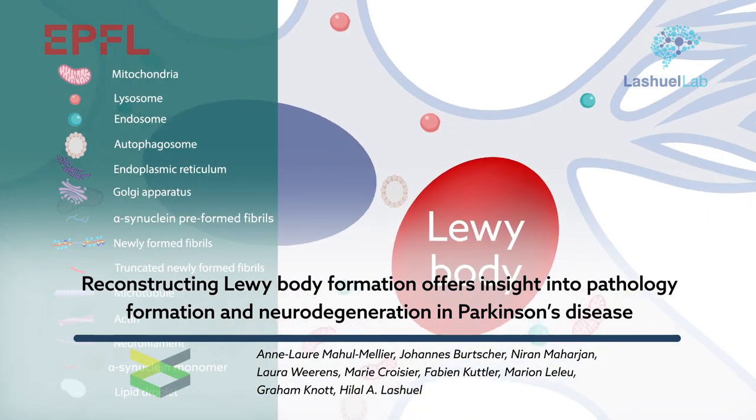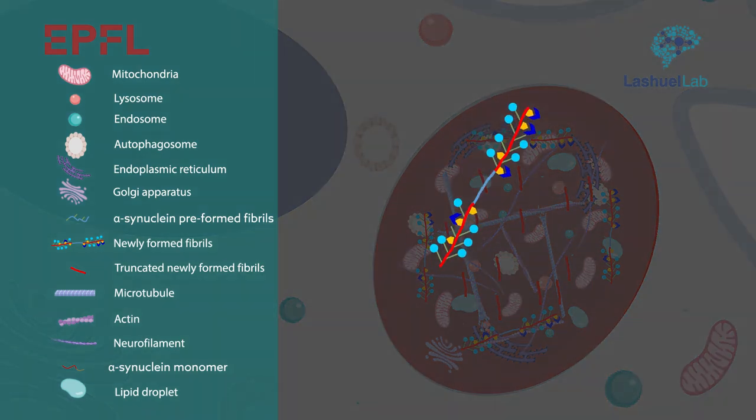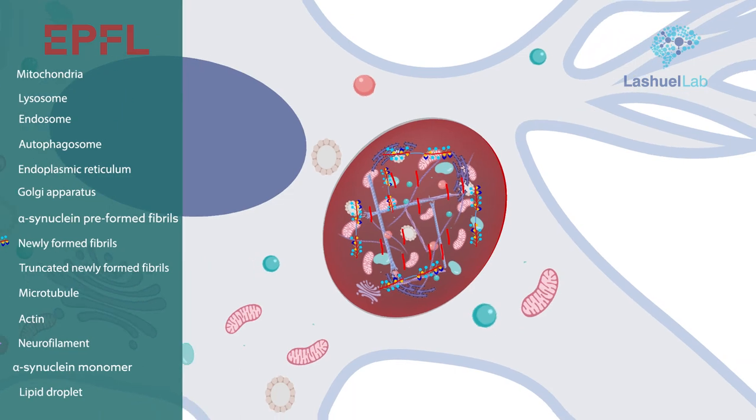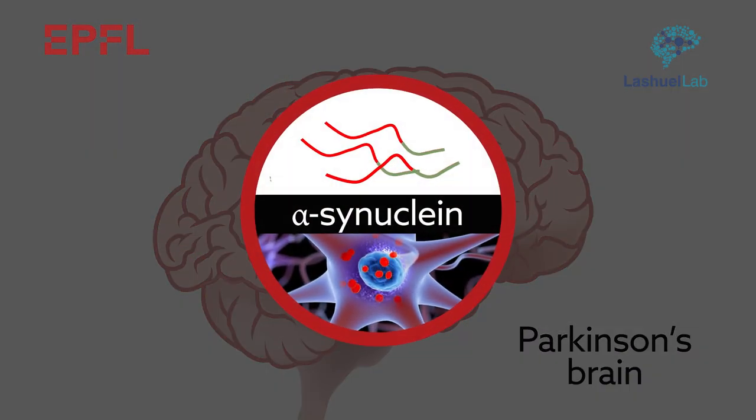Lewy bodies are well-known markers of Parkinson's disease. These inclusions, containing tangled fibrils of alpha-synuclein, are typically found in the post-mortem brain tissue of patients with Parkinson's. In fact, alpha-synuclein is generally believed to play a central role in Parkinson's and similar pathologies.